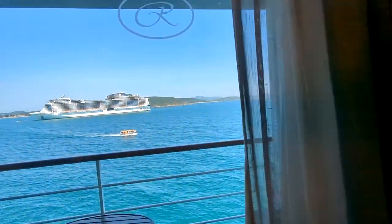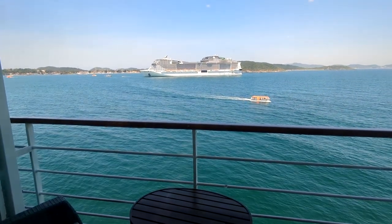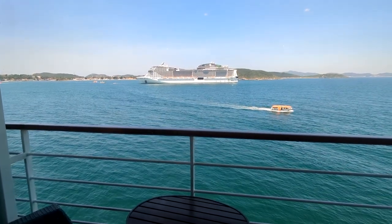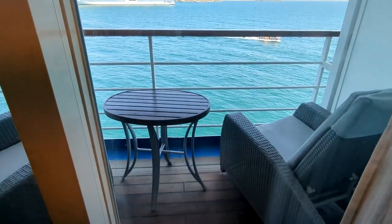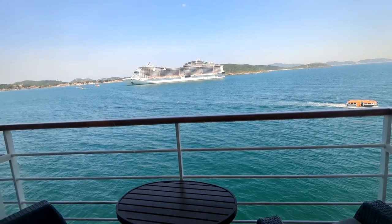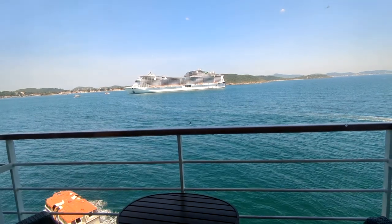Outside is our balcony. We are in Brazil at anchor, and you can see a much larger cruise ship across from us that holds about 4,000 people — our ship holds about 700, so definitely a different scale. You have two chairs that recline as well as a table, so it's nice to get some fresh air, see where you're sailing into or out of, and enjoy the sea breeze.